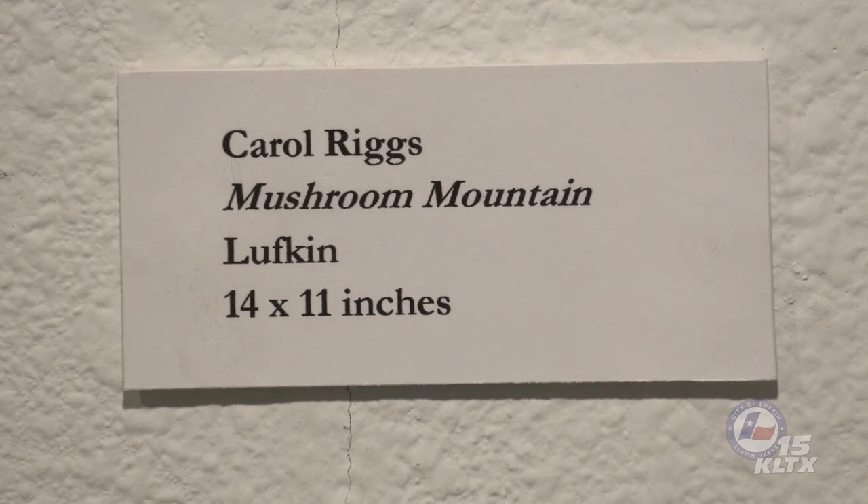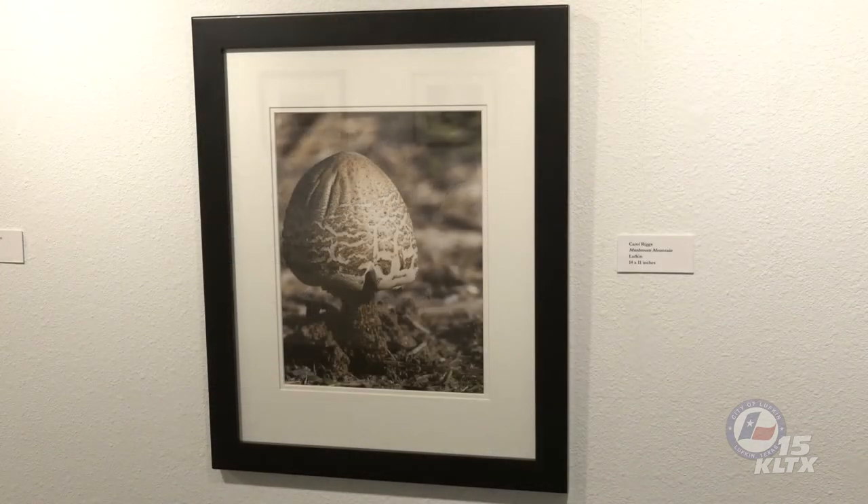Carol Riggs takes us to Mushroom Mountain with her fourth photograph in the exhibit. This interesting mushroom appears to be about midway through development. Its tan, pleated cap is bell-shaped and covered with scales. Within a few hours, the cap should expand and flatten to expose the gills. The dark brown stalk is centrally located and highly textured. Carol's side-view perspective of this mushroom as a peak ascending from the soil surface is very striking.